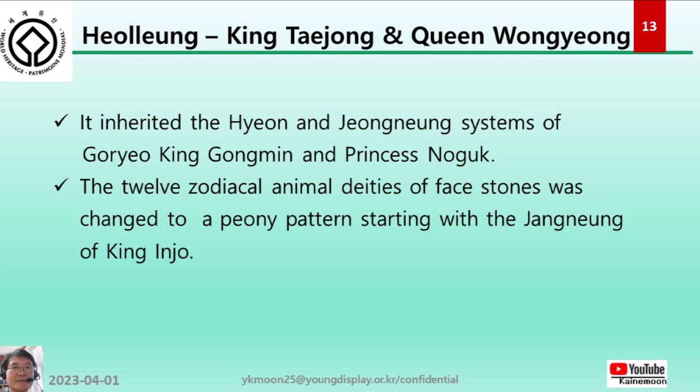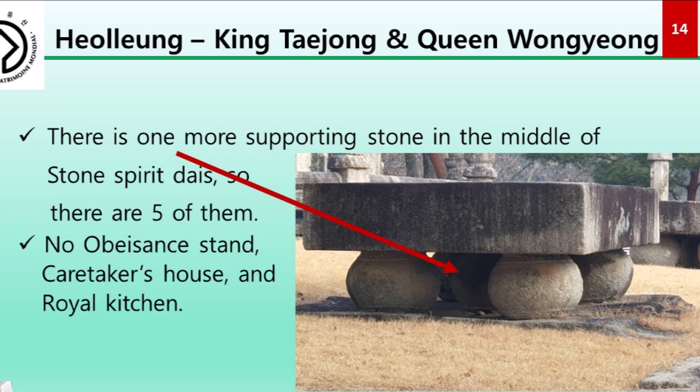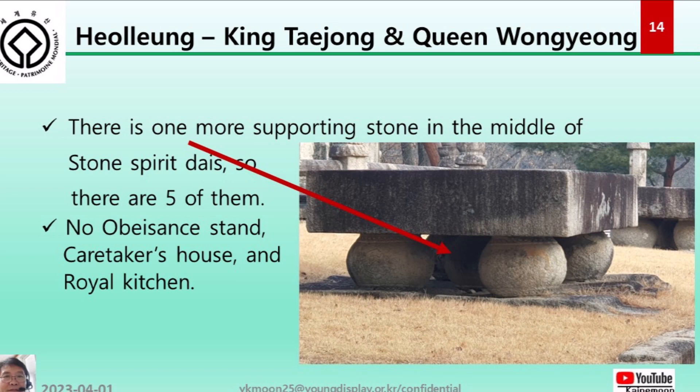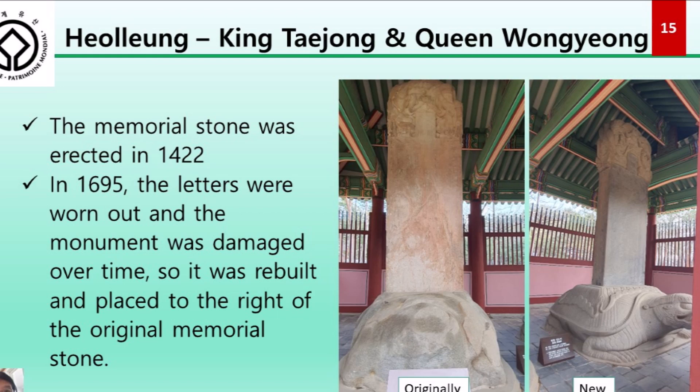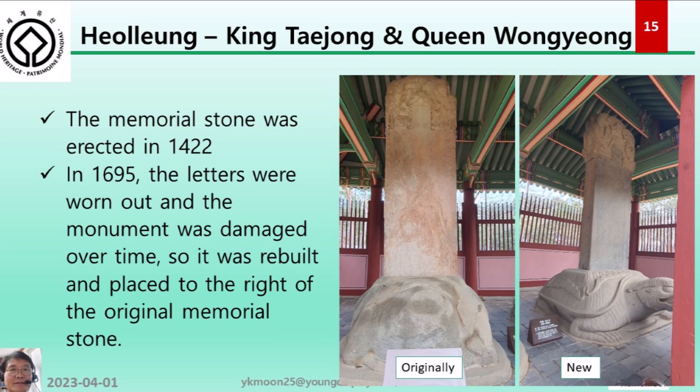There is one extra supporting stone in the middle of the stone spirit platform, making five total. There are no obeisance stand, caretaker's house, or royal kitchen. The memorial stone was erected in 1422. In 1695, the stonework was worn out and the monument was damaged over time, so it was rebuilt and placed beside the original memorial stone.